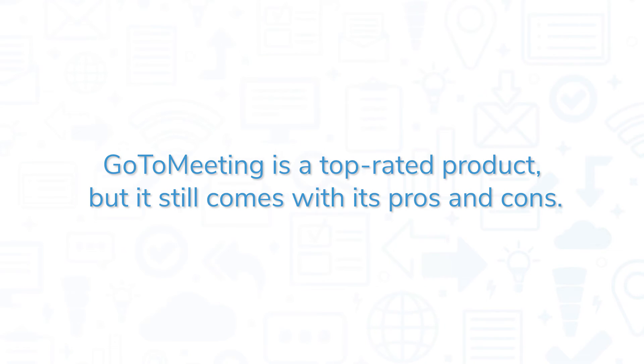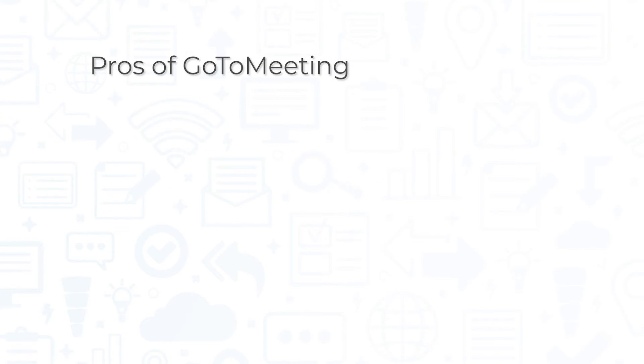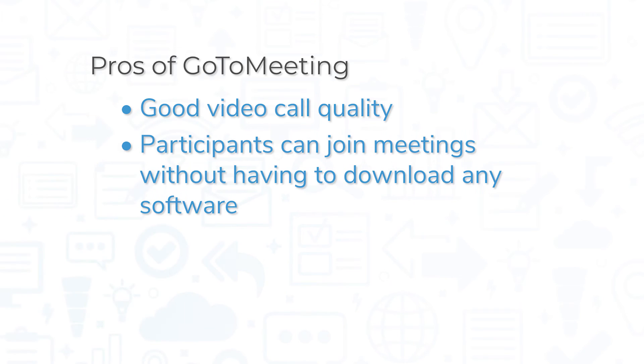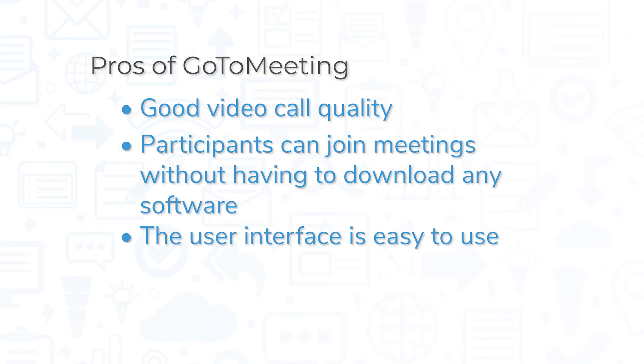GoToMeeting is a top-rated product, but it still comes with its pros and cons. One of the biggest pros is video call quality. Compared to other video conferencing solutions, many users prefer the video and audio quality of GoToMeeting. Beyond this, participants can join meetings without having to download any software, and the user interface is easy to use.